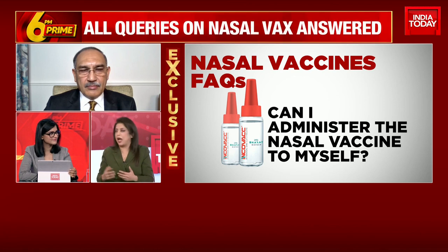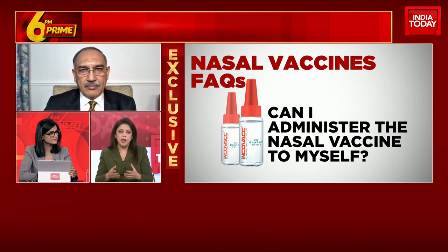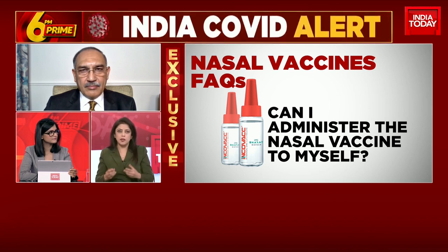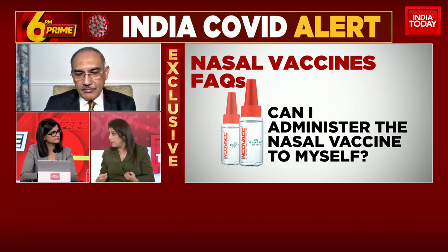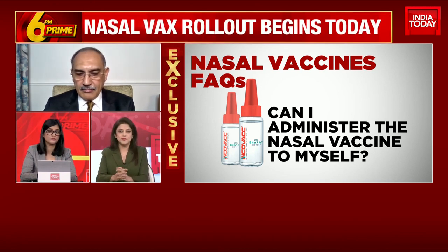Like any other nasal spray that we use often, say if you have a blocked nose. But that's not the way it's going to be done. The angle of the head has to be done in such a way that it goes right where it has to — that's the nasal passage and not your stomach. So you have to go to a hospital. Don't think you can buy it at a pharmacy across the counter and do it yourself.